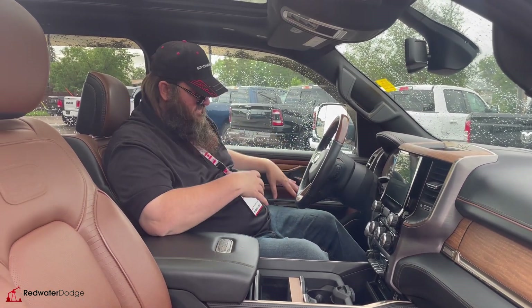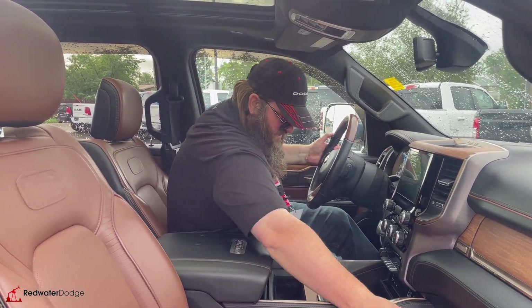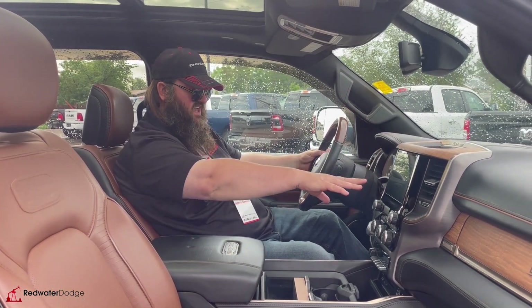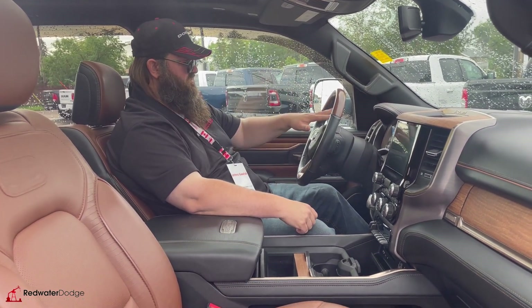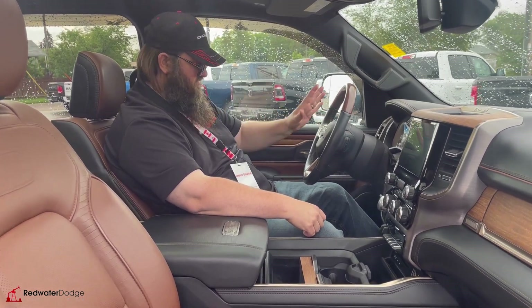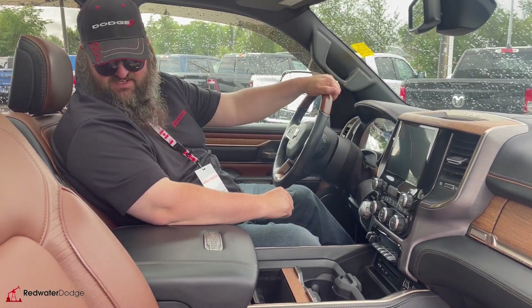Memory seat on the driver's side, so you can set it up for two different drivers. You got storage on both sides over here, which is gorgeous — lots of storage. Your screen here for navigation and backup camera, dual climate control, and all the fun stuff is in there. Really, really nice — you need to see the dash on this one. The dials look really awesome, kind of a metallic looking thing. Really, really awesome. They're gold. Fantastic.